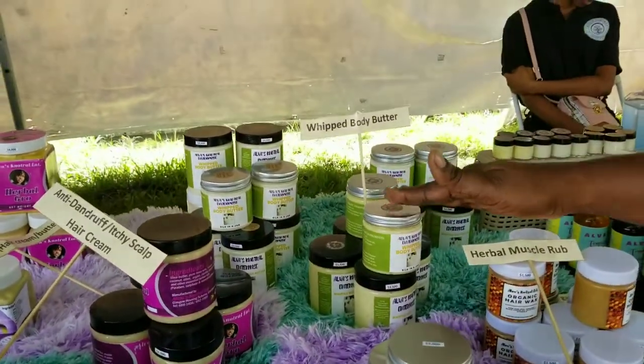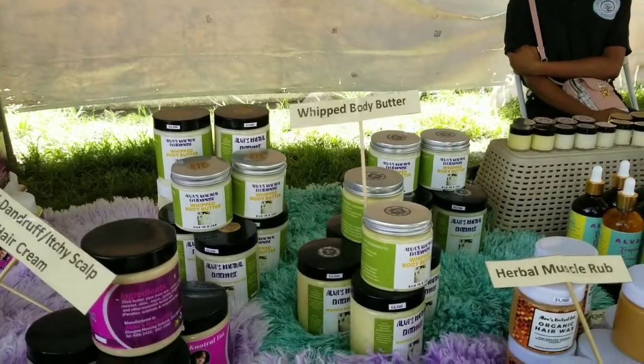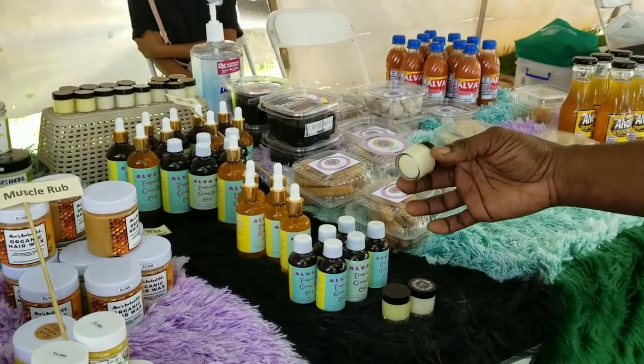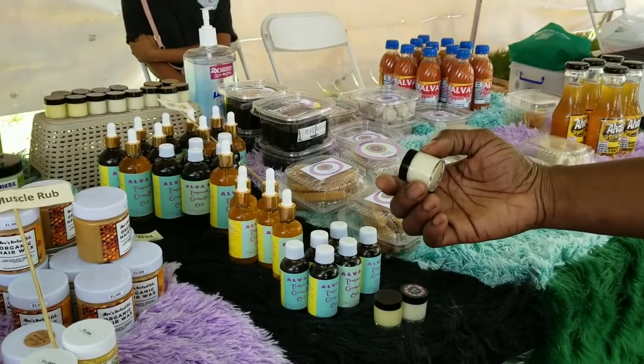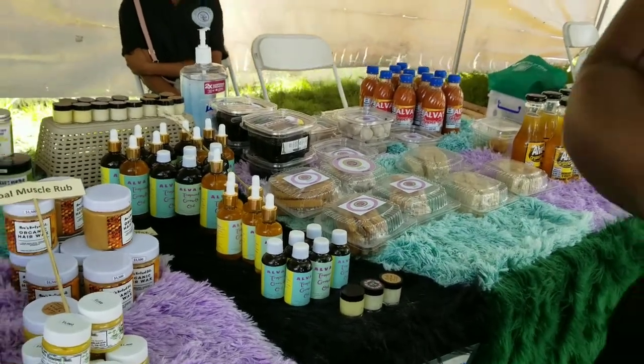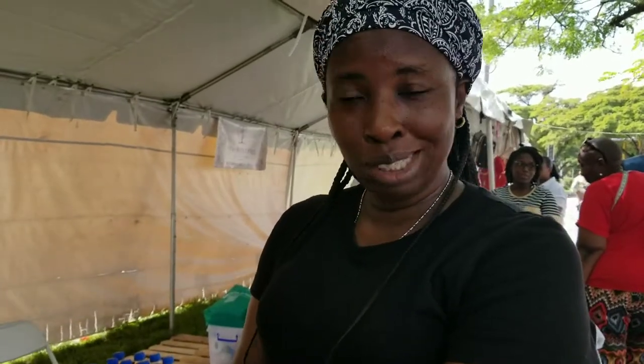And then we have the body butter. We have it in three types: turmeric, pumpkin pie, and a mild vanilla strawberry. How do you use it? You apply it after bathing, after you dry your skin. It's a body butter — you rub it in, it disappears and keeps your skin soft. You don't have to wash it out. It keeps your skin moist and hydrated. In Guyana, which is tropical, you could use it day and night, but it's preferably at night.